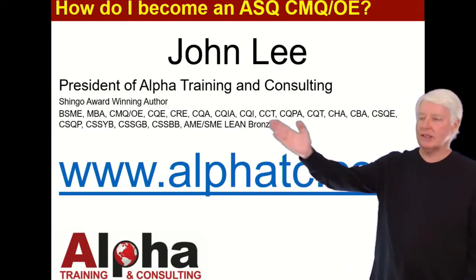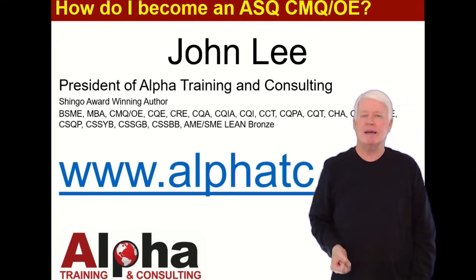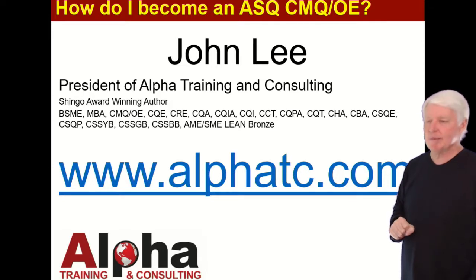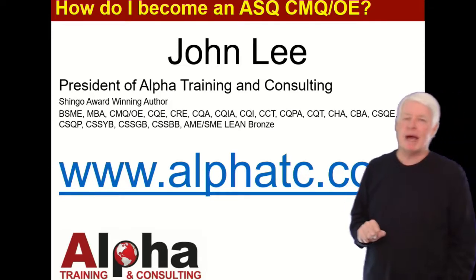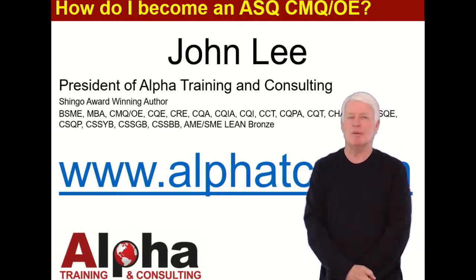As you can see, I've passed most of the ASQ certification exams. Hopefully you'll let me help you pass yours. You can contact me at my website through the Contact Us option, and I'll get back with you as soon as possible. Thank you, and have a great day. Goodbye.